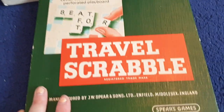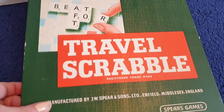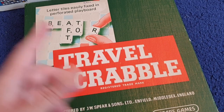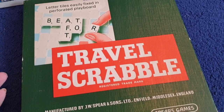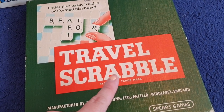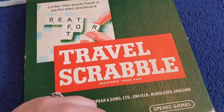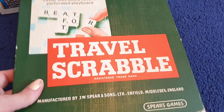We've got Spears Games Travel Scrabble. I actually love playing Scrabble — I've got the original Scrabble downstairs and me and Nathan play it now and again. We're quite good at it. My favourite word to do on Scrabble is 'ox' because you get loads of points and it's only two letters. So yeah, I've got the original very old school Travel Scrabble here.